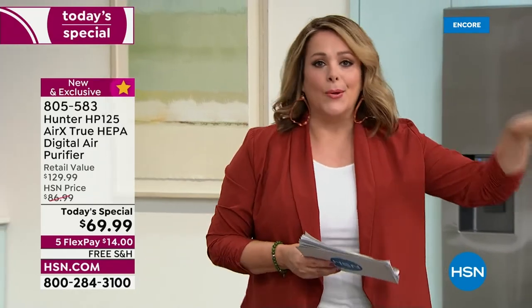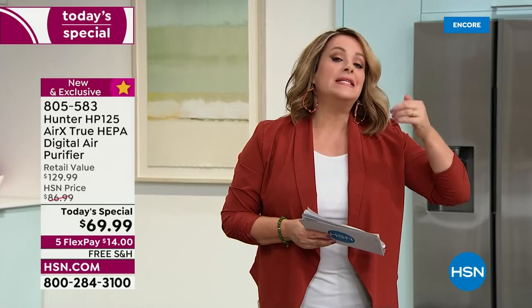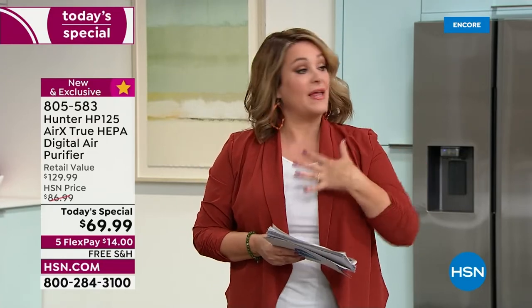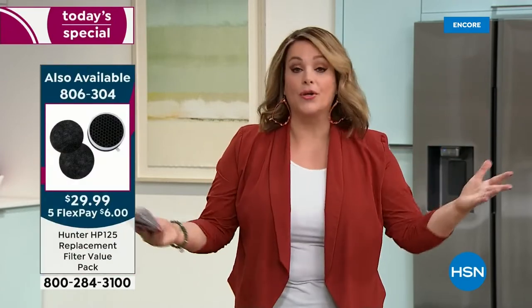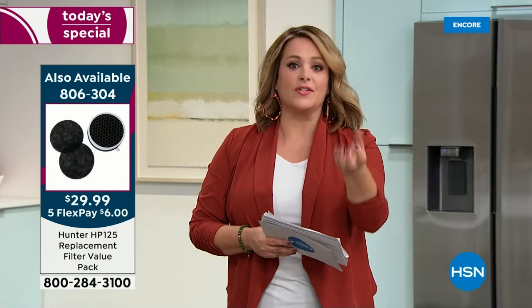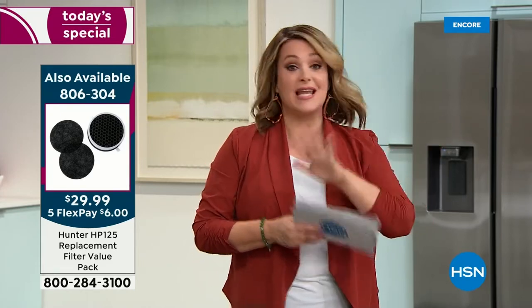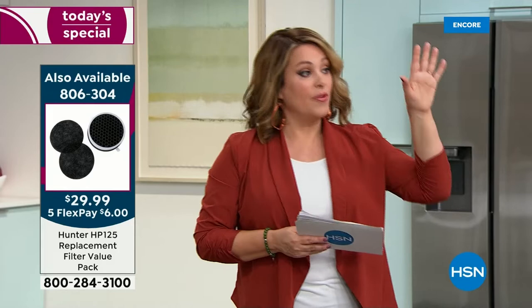We have replacement filters in stock. The unit is advanced — sleep mode, three levels of fan speed, timer mode, and it tells you when it's time to service the filter. You can pick up a single shipment or sign up for auto-ship — that way when the unit light turns on every three, six, or nine months, you've already got the filter. Replacement filters are $29.99, with five flex pay at $6 to get it home.